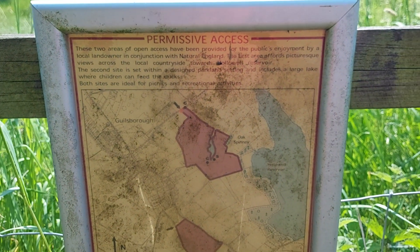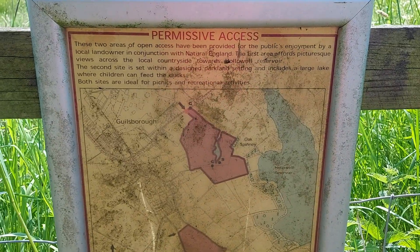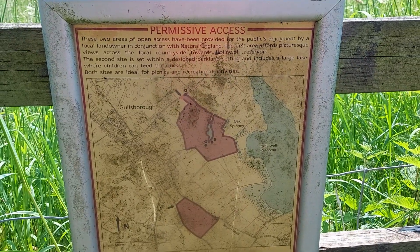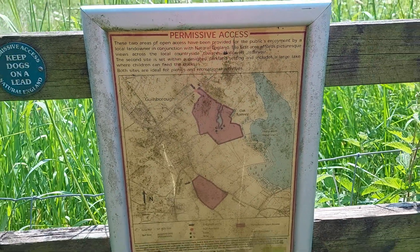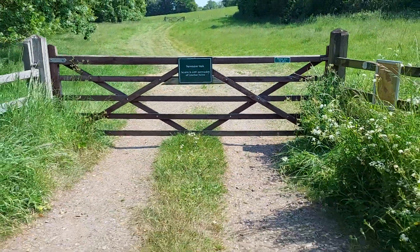Didn't even know it was here — awesome. You don't find things unless you come out and explore. I shall be coming back here at some point, not now because I'm on a route, but I like the sound of the picnics and the views towards Hollowell Reservoir. Awesome, sounds good.